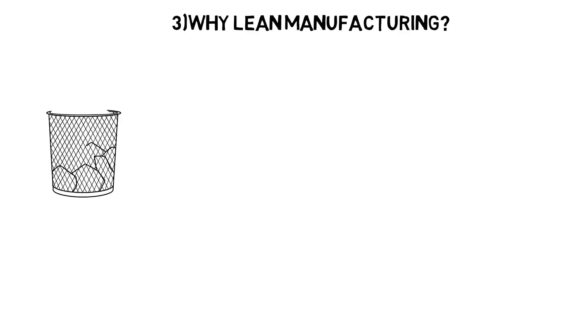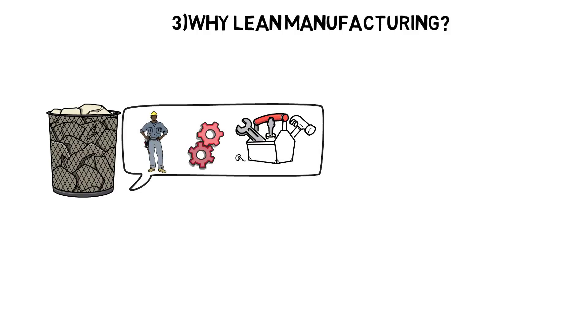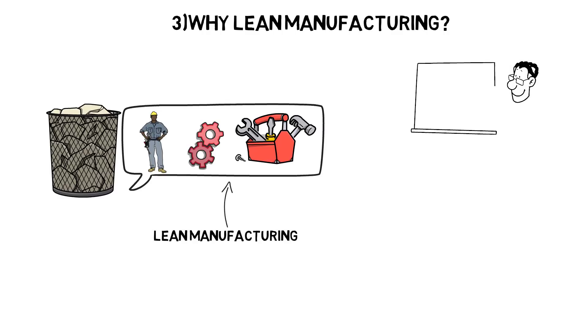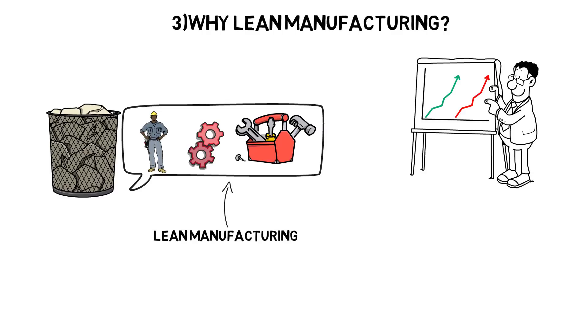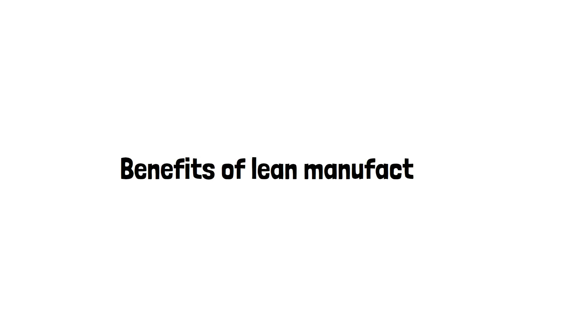Why lean manufacturing? Waste in industry, whether that is idle workers, poor processes, or unused materials, are a drain on productivity, and lean manufacturing aims to eliminate these. The motives behind this vary depending on opinion, from increasing profits to providing benefits to customers. Whatever the overarching motives, there are four key benefits to lean manufacturing.